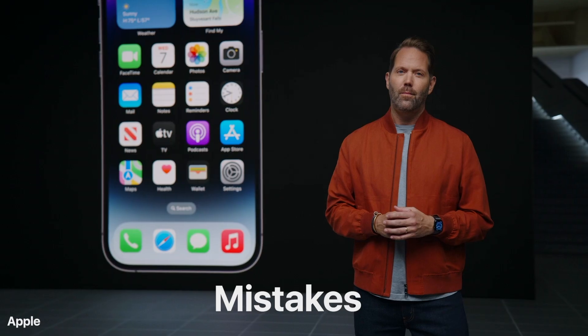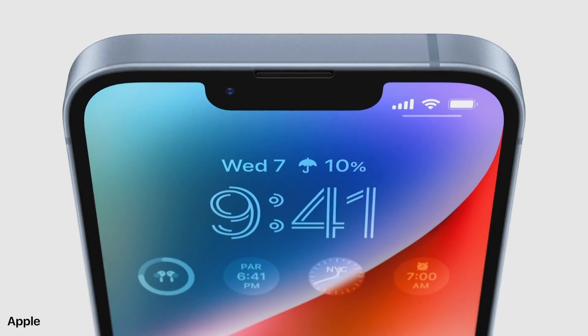It's a classic Apple move: don't hide the mistakes, make them your signature thing. The notch? Check. The triple camera? Check. The dynamic island? Check.